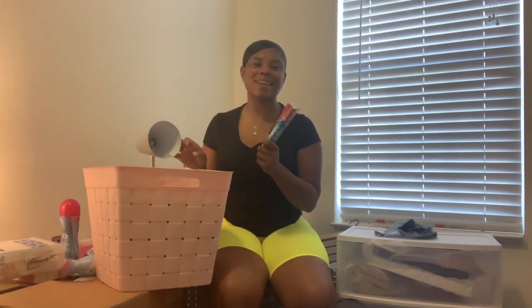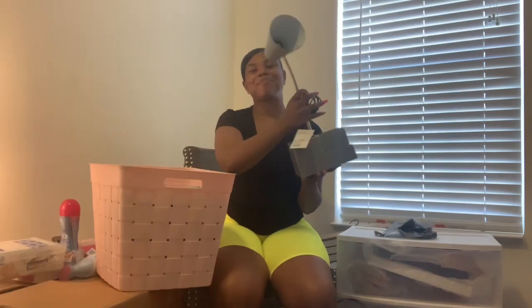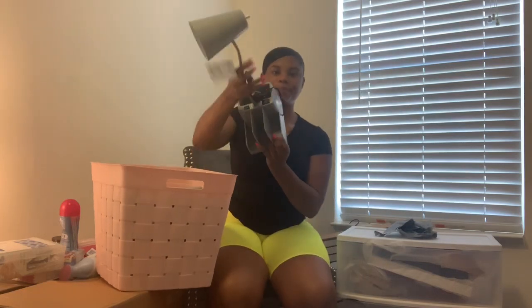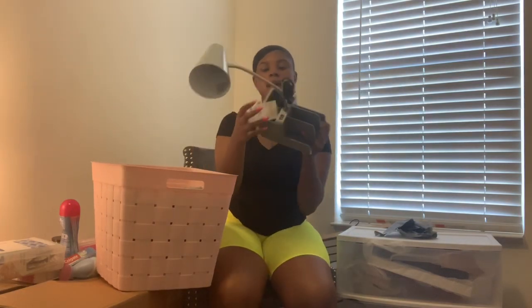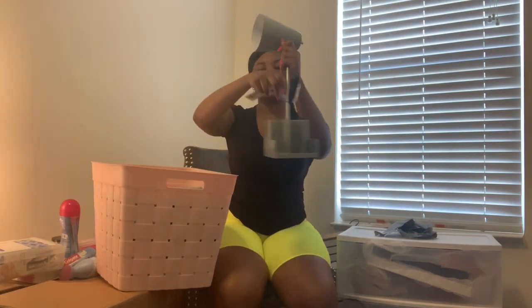I got a lamp from Target — I need to get a light bulb for it. I chose this lamp because it has compartments on the side, an outlet on one side, and a USB port on the other. It also twists and turns, which makes it super functional.